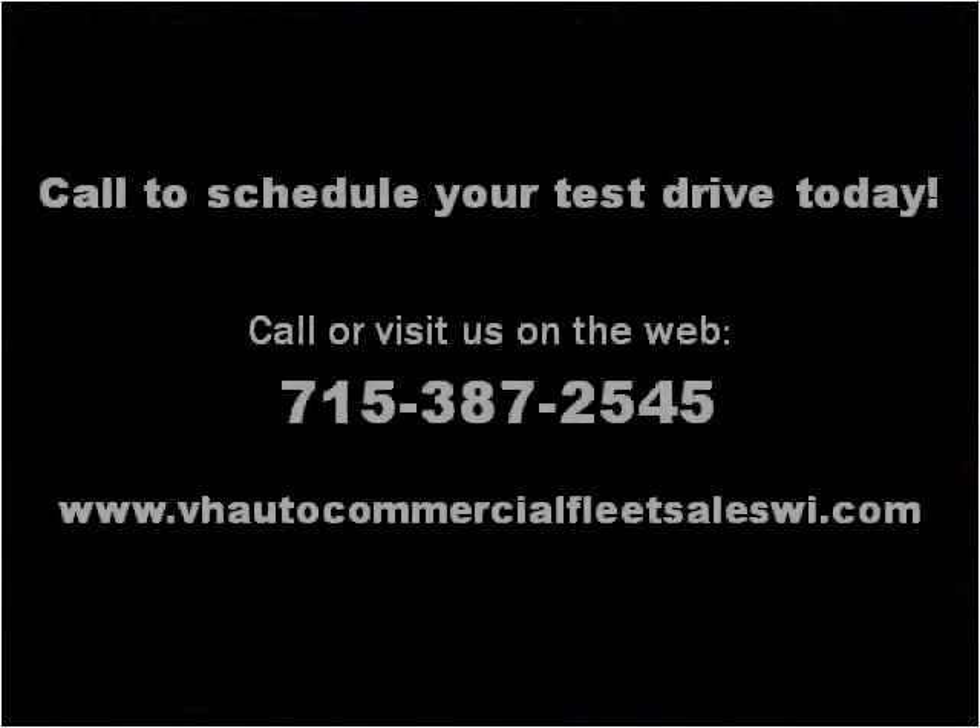Please visit our website at vhautocommercialfleetsaleswi.com